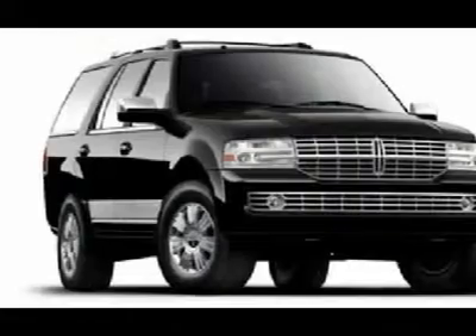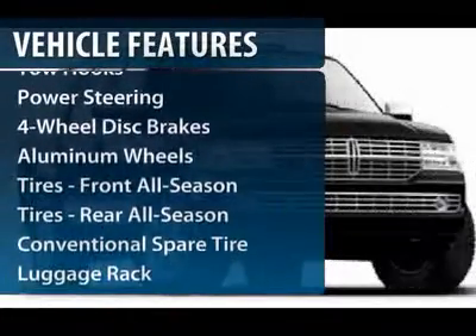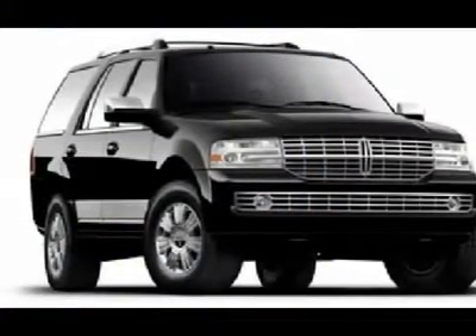Here are some of this vehicle's great options: power passenger seat, navigation system, power liftgate, power steering, four-wheel disc brakes, and aluminum wheels.